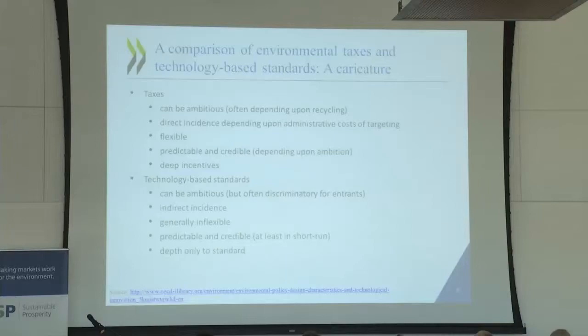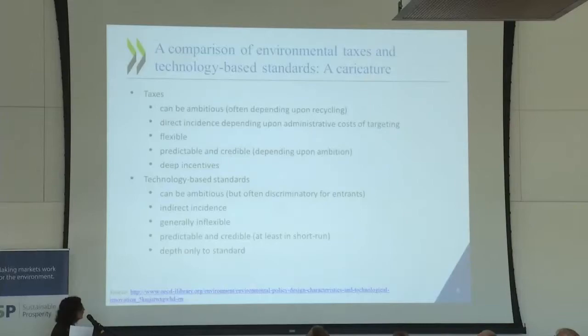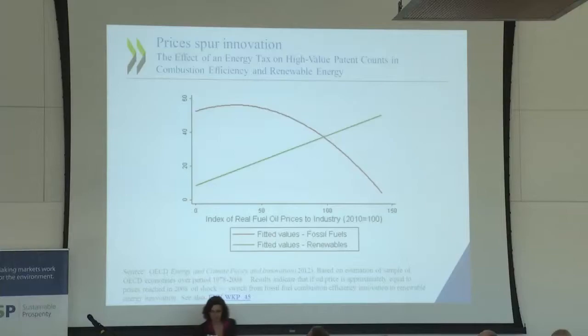Moving beyond the basic neoclassical discussion of what we might look for in an environmental policy regime, I'll think in more political terms. Unless you have prices or implicit or explicit prices to induce innovation, you're pushing on a string. But it's not enough to have that price, because you have this joint existence of different kinds of market problems. You need to think clearly about what other measures could induce the kinds of innovation we want to see.